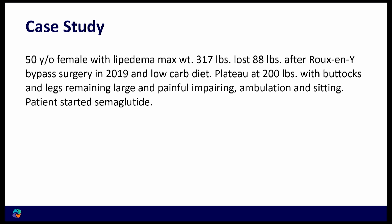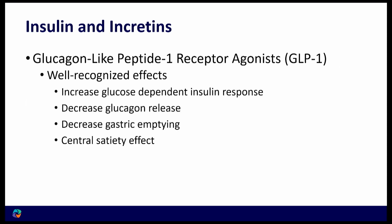I'm going to use a case study. A 50-year-old female with lipedema had a max weight of 317 pounds. She lost 88 pounds with a Roux-en-Y bypass surgery in 2019 and was also following a low-carbohydrate diet. She plateaued at about 200 pounds with increased size in her buttocks and legs, which were painful and limiting her ambulation and sitting. She was then started on semaglutide. We'll come back to her.